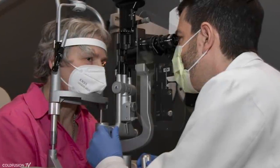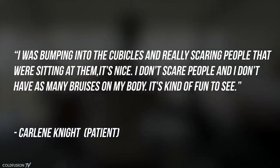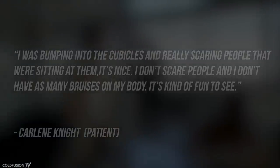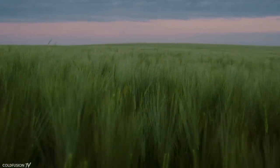One patient, Carlene Knight, says that she can see colours far more vividly and feels safer walking around at work. She was previously bumping into cubicles and scaring people sitting at them. Now she doesn't scare people and has fewer bruises. She even dyed her hair green to celebrate her newfound ability to see her favourite colour. Her vision is brighter and clearer, and instead of fumbling around for objects, she can simply look for them.